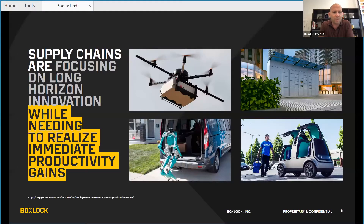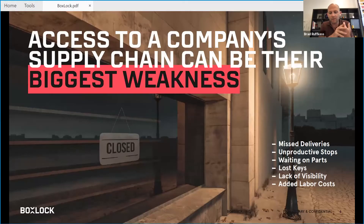Increasingly, supply chains are focusing on these long-horizon innovations while at the same time needing to realize immediate productivity gains. In talking with our customers, clients, advisors, and partners, accessing a company's supply chain can be their biggest weakness — whether that's missed deliveries, unproductive stops, downtime because you're waiting on parts, waiting on someone to grab a set of keys, or lack of visibility. They all just add up to added labor costs.